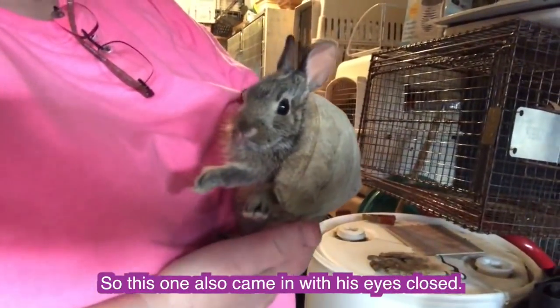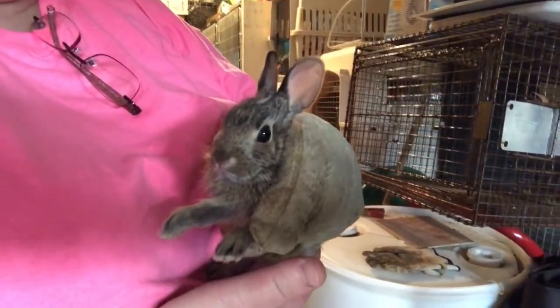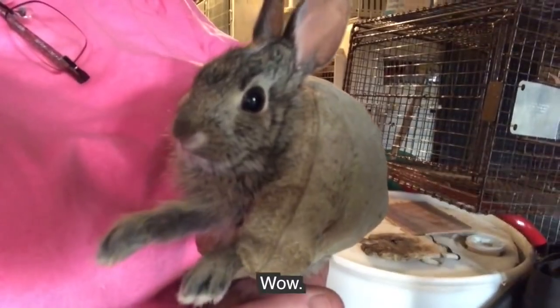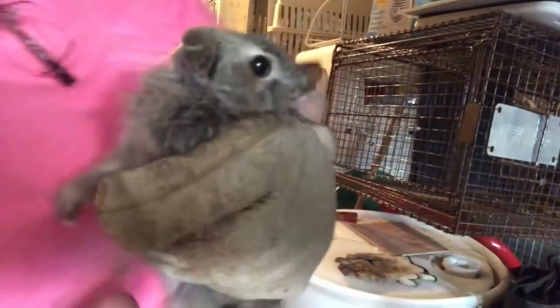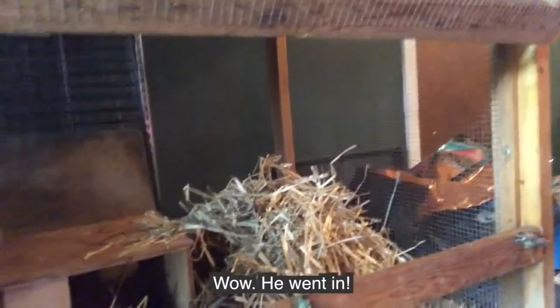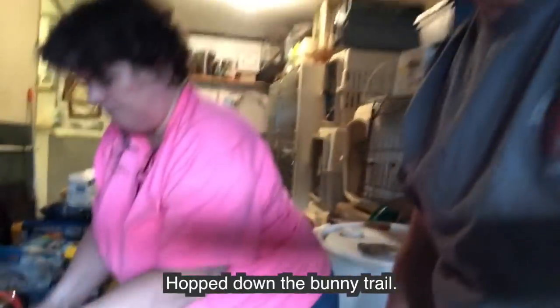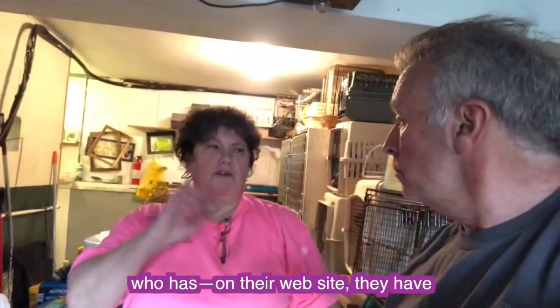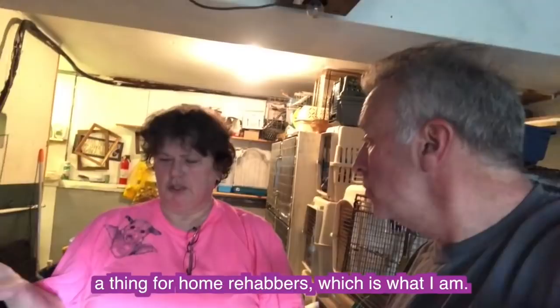This one also came in with his eyes closed. A nice kid from right down the street on Union Hill Road found him — his name was Eric. Let me put him down. He hops real fast! And then there was somebody who called the Department of Fish and Wildlife, which has on their website a listing for home rehabbers, which is what I am.